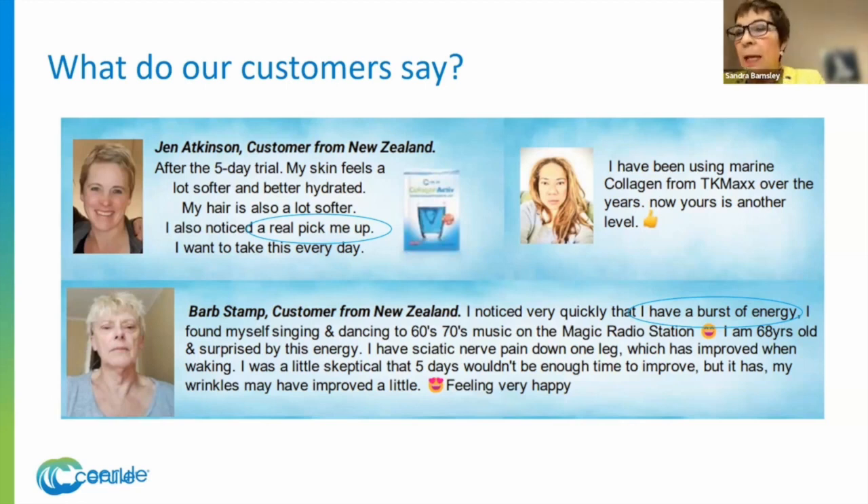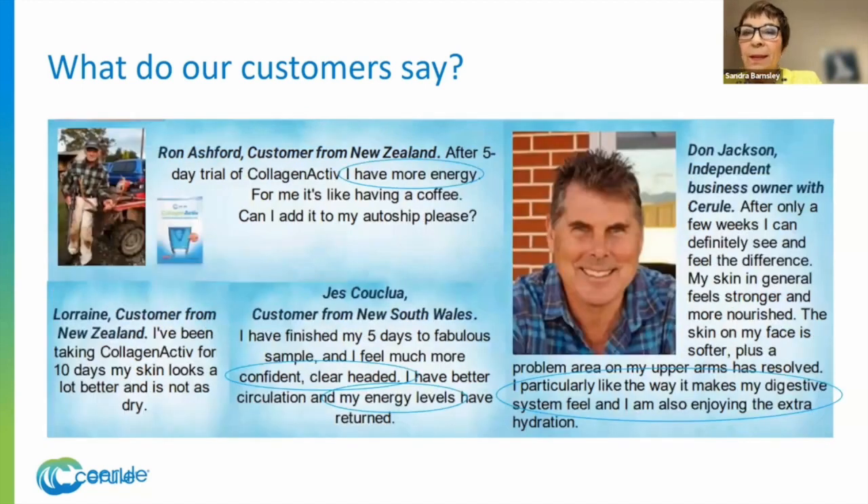So if you want to stay in good health, you need to maintain those good collagen levels. We have people who've written in about the results they've had. Jen says her hair is a lot softer and it's a real pick-me-up. Barb has got an extra burst of energy — she's out dancing and singing and her sciatic pain is not so bad. This is not just for women and not just a product to make you look good. It's an inside-outside product for longevity and wellness.